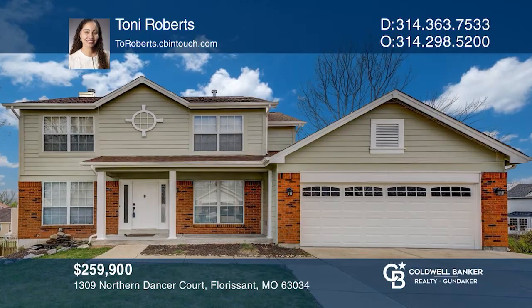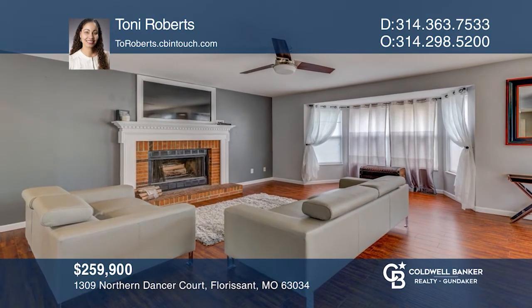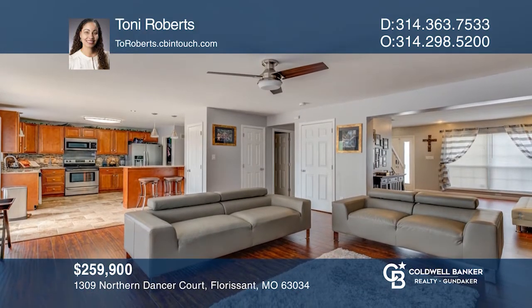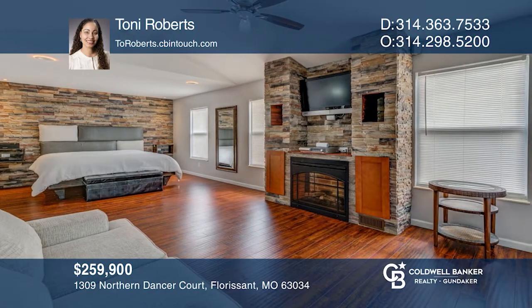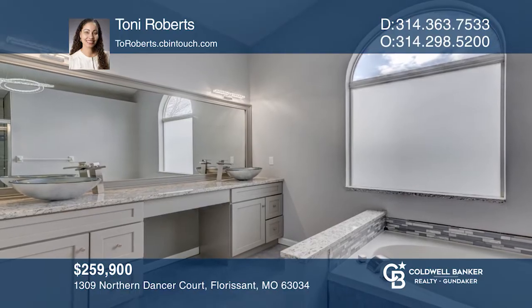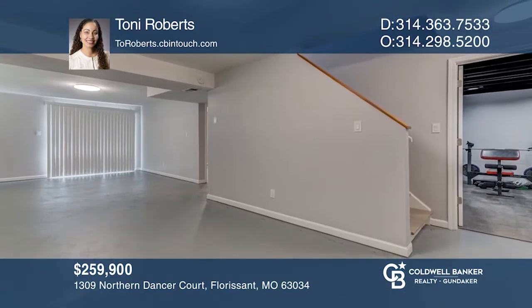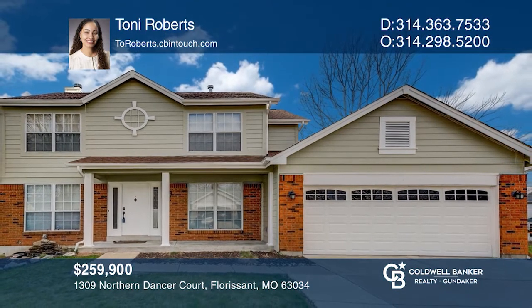Welcome to this custom home with a new cedar deck. The family room features a fireplace. The kitchen features granite counters and stainless steel appliances. The master bedroom has a custom-built entertainment area with an electric fireplace. The master bath has a double-sink vanity with a separate tub and shower. The walkout basement has a rec room, fourth bedroom, and full bath. Call Tony Roberts today for a private showing.